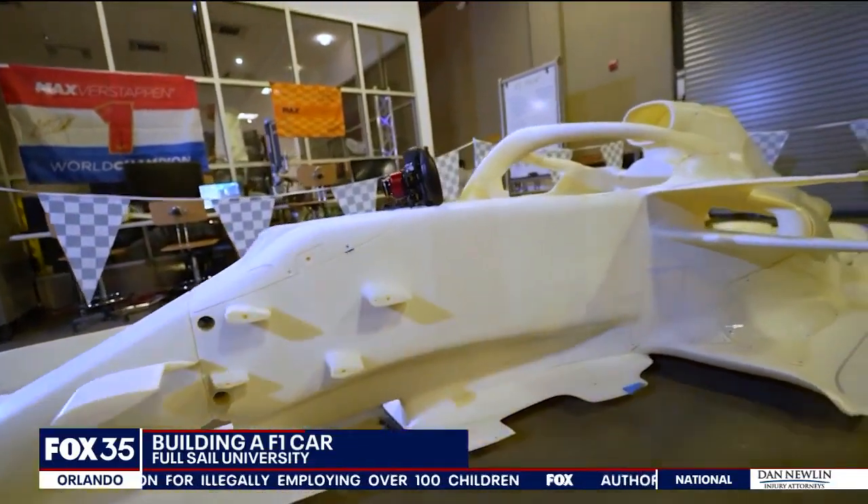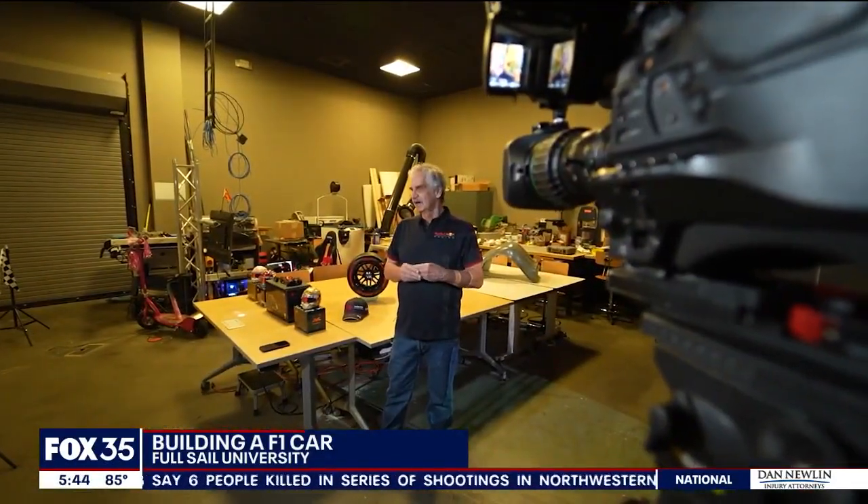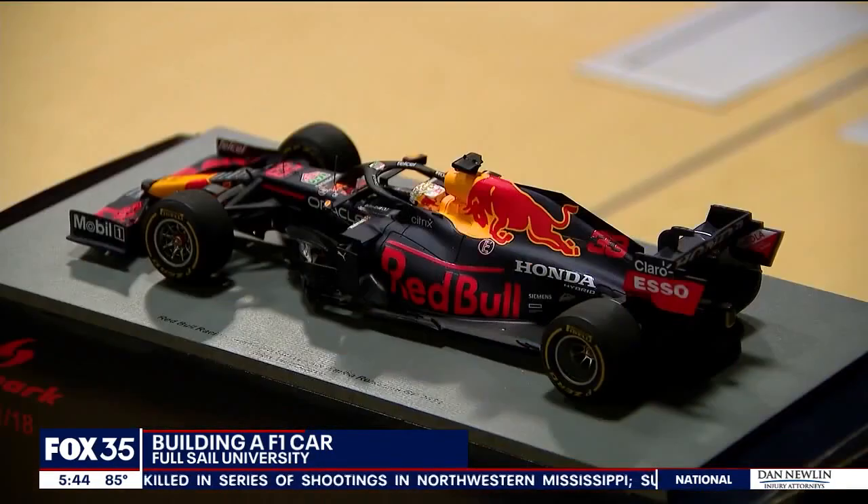This isn't your typical class project. 'I wanted to do a project with my students that was larger than me, and larger than them, and larger than all of us together.' Led by Professor Pat Sturace, students at Full Sail University are building a Formula One race car simulator.